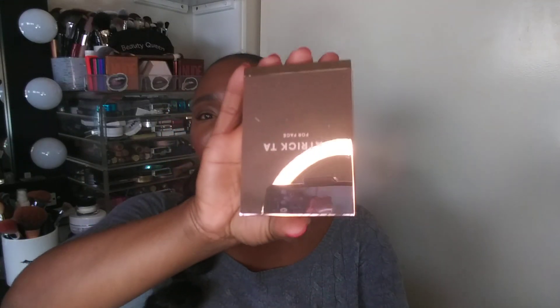Another item I'm super excited to try is the Patrick Ta Major Scope Cream Contour and Powder Bronzer Duo. I got the deepest shade, which is called She's Chiseled. I'm going to open it up because I'll be using this really soon. If you'd like to see a review, let me know — the packaging is very pretty.